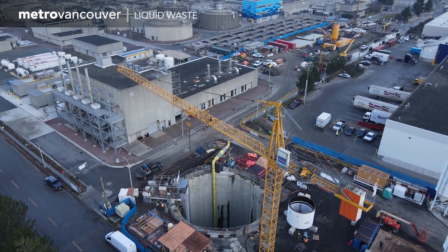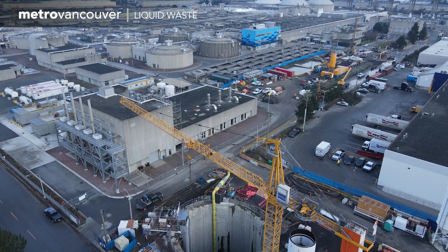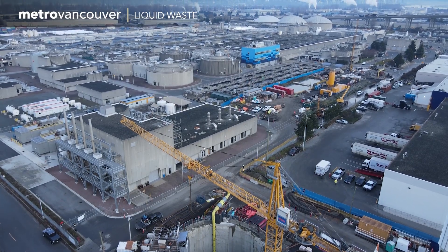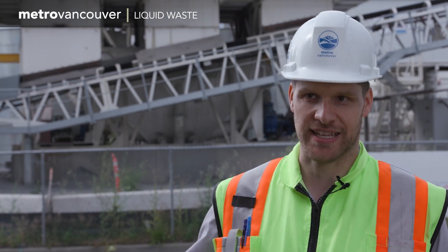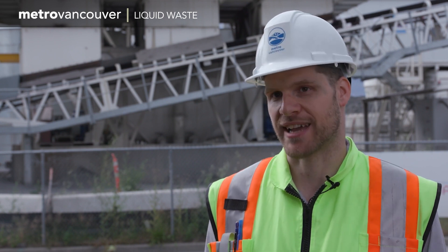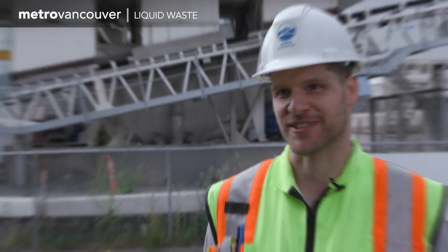The new tunnel will replace an existing one that runs from the plant to the river and is becoming too small to serve the region's growing population. The population is expected to grow, which is why the plant is being expanded in a number of stages over the next few years to be able to handle that flow that's going to be coming down the pipe, you could say.